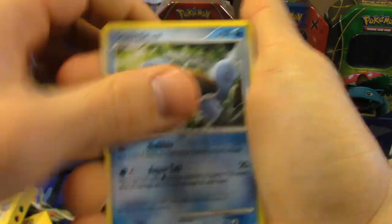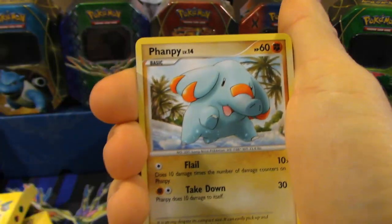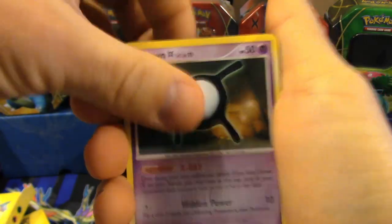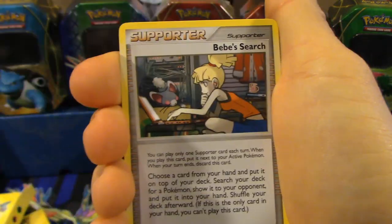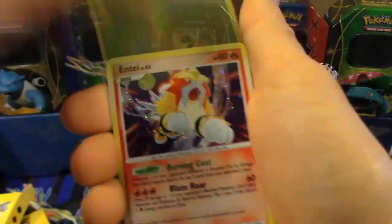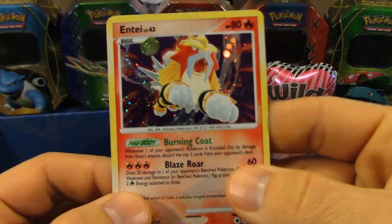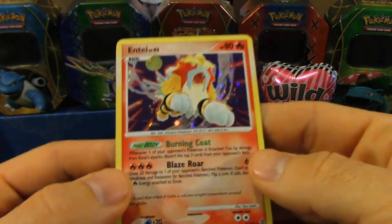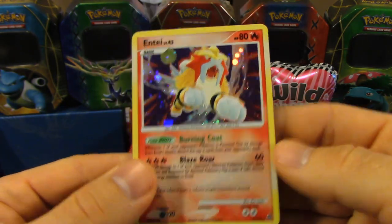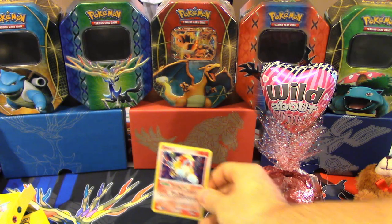So we've got a Squirtle, Lickitung, Shroomish, Fanpi, Mareep, an Unown, Miltank, Bebe's Search, a Reverse Holo Venomoth — that's an Uncommon. And oh! Wow — that's nice! We've got a Holo Entei. That's really cool. Not bad at all. That's a good way to start this off.